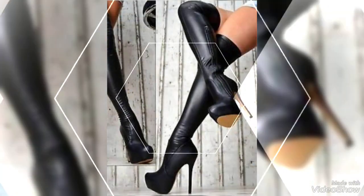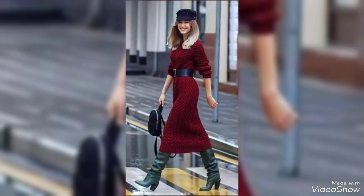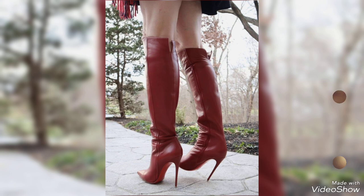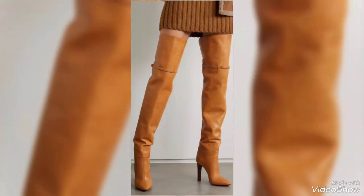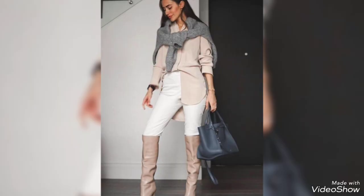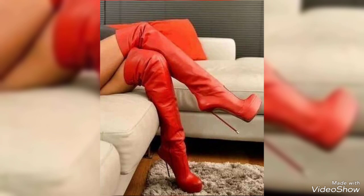Whether you are striding through a busy workday, enjoying an evening out, or making a grand entrance at a formal event, these boots are perfect for any occasion. Pair them with a power suit for a commanding presence in a boardroom, or match them with your favorite dress for a night out on the town. Looking to add an edge to your casual outfit? These boots bring sophistication to even the simplest jeans and jacket combination.